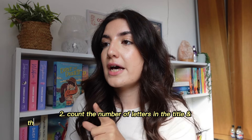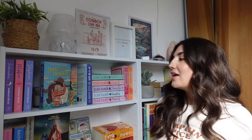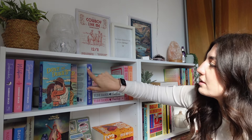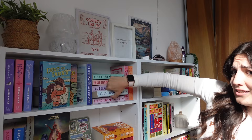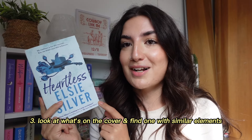Prompt number two is: count the number of letters in the title, then pick a random spot on your bookshelf and count that number. So the title we have — one, two, three, four, five, six, seven, eight — eight letters. We're going to pick a random spot and count eight. We'll go from Daydream: one, two, three, four, five, six, seven, eight — and we have Heartless by Elsie Silver.